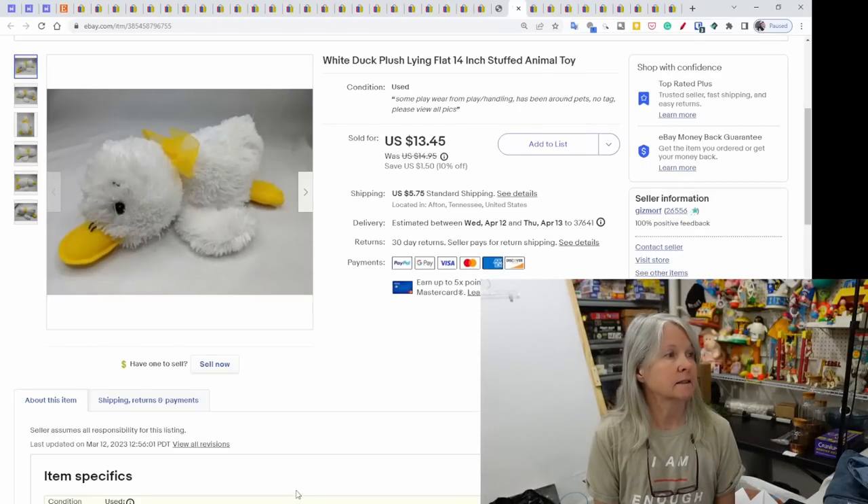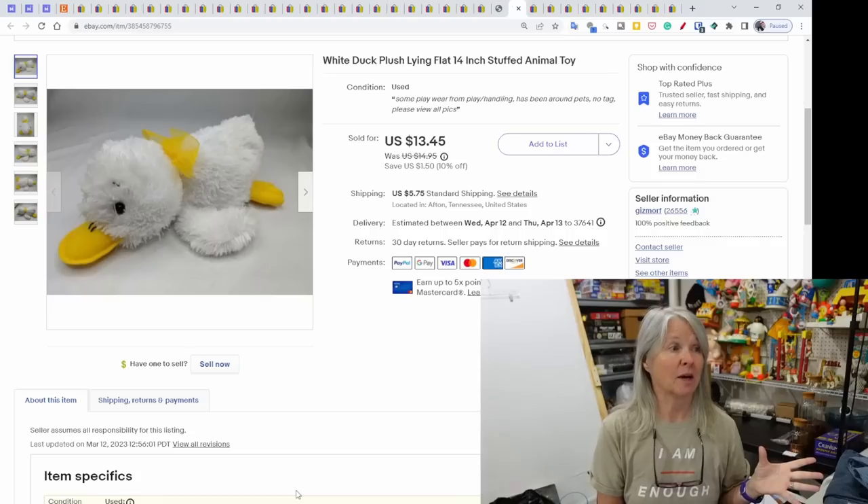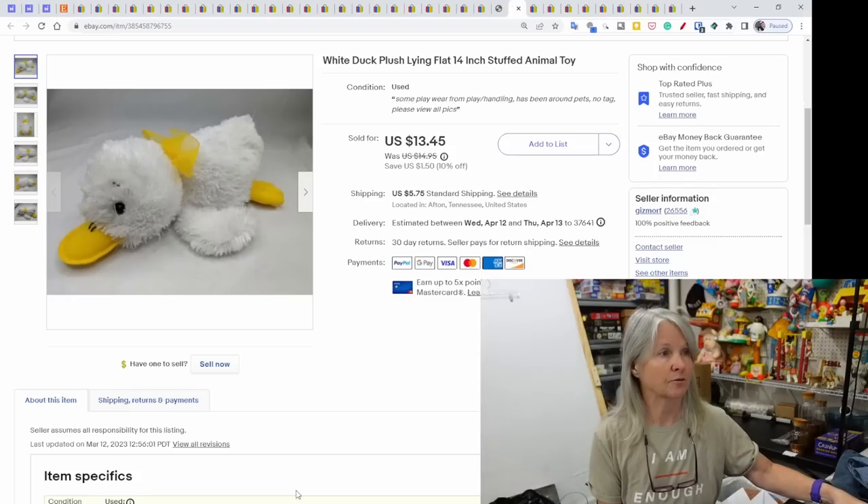A white duck plush, 14 inches — no tag and Google Lens wasn't helping identify it. I just went ahead and listed it using all the keywords I possibly could to help someone find it. Sold for $13.45.